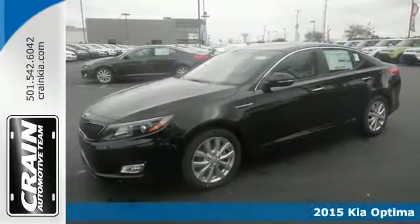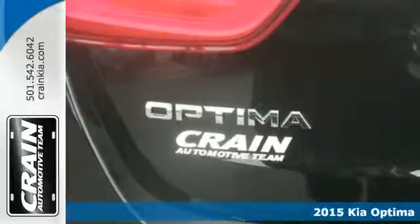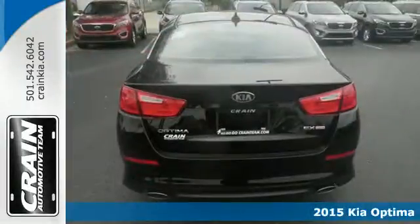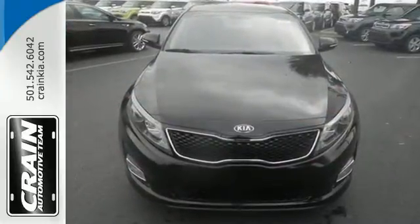Here's a 2015 Kia Optima. You'll discover a spacious cabin full of refined features. This sedan has an active ecosystem, multifunction steering wheel, Bluetooth, and a cooling glove box.